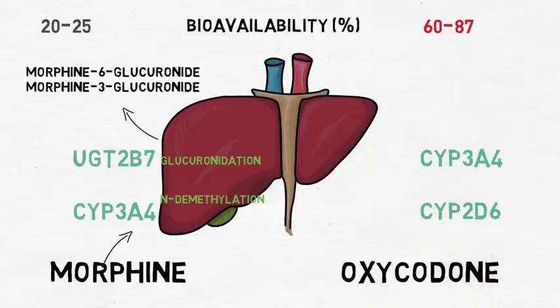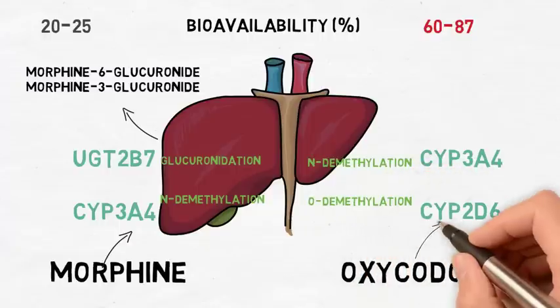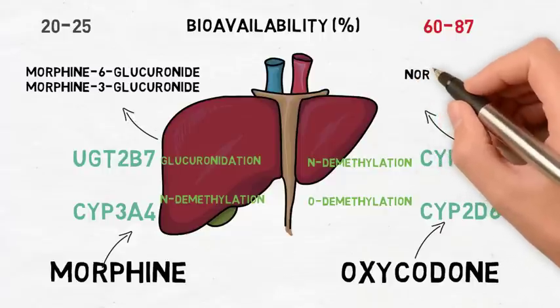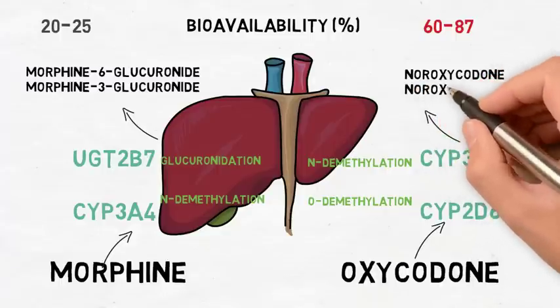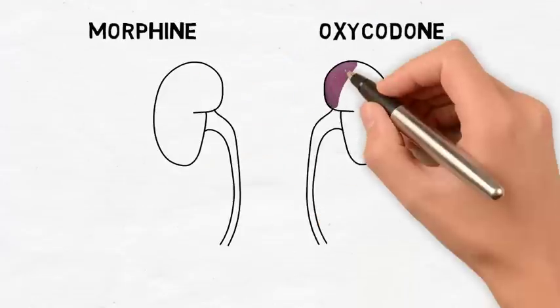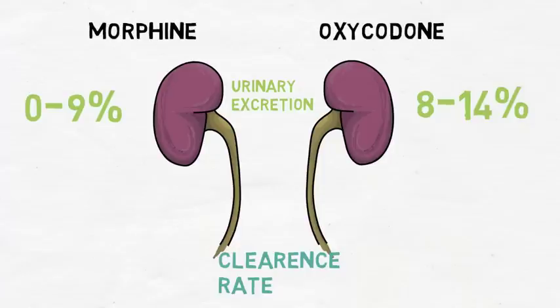Oxycodone is metabolized by CYP-3A4 and CYP-2D6, which results in N-demethylation and O-demethylation. The major metabolites are noroxycodone and noroxymorphone. While noroxycodone has no apparent side effects, noroxymorphone is found to be a more potent painkiller. Both morphine and oxycodone have low urinary excretion, with morphine being 0–9% and oxycodone being excreted around 8–14%, and morphine has twice the clearance rate when compared to oxycodone.